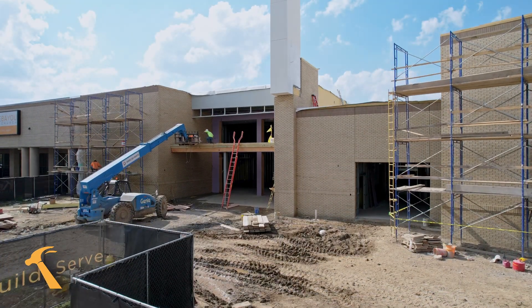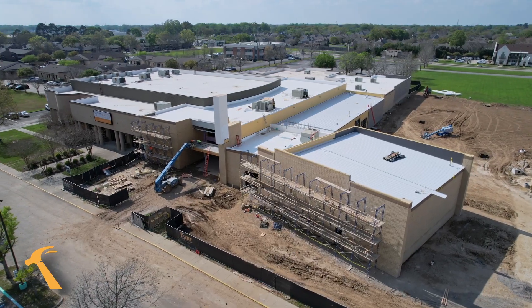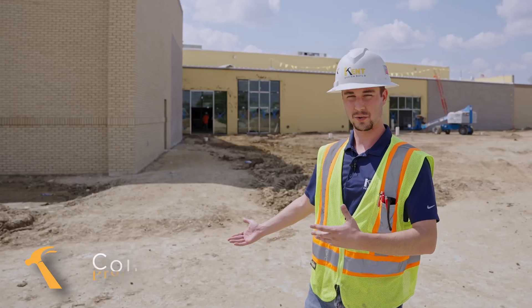My name is Colin Petrie. I'm a project engineer here at Kent Design Build and today we're at the Bayou Church. Last time you were here they were just cutting in dirt preparing for the slab to be poured. As you can see we've made a lot of progress since then, so let's go check it out.